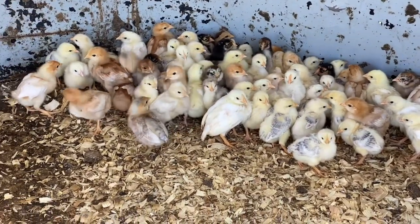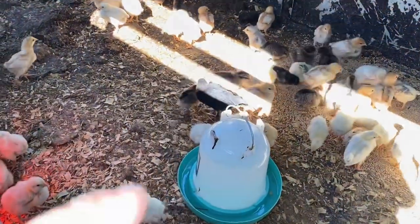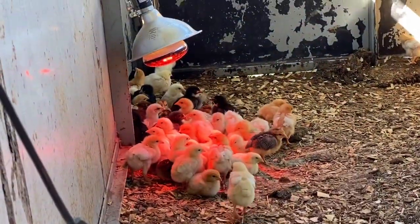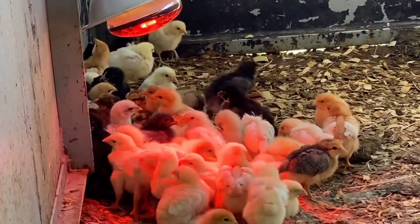Lots of little babies. Dark ones — there's some more over there. The ones that I hatched out, they're Morans.